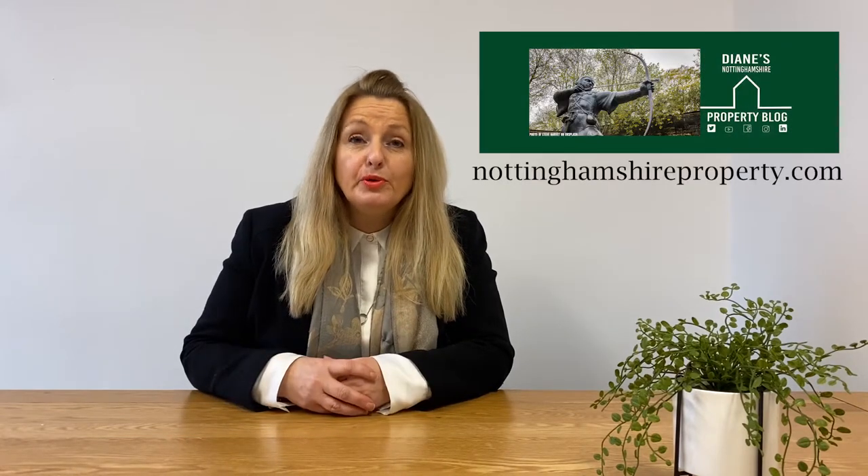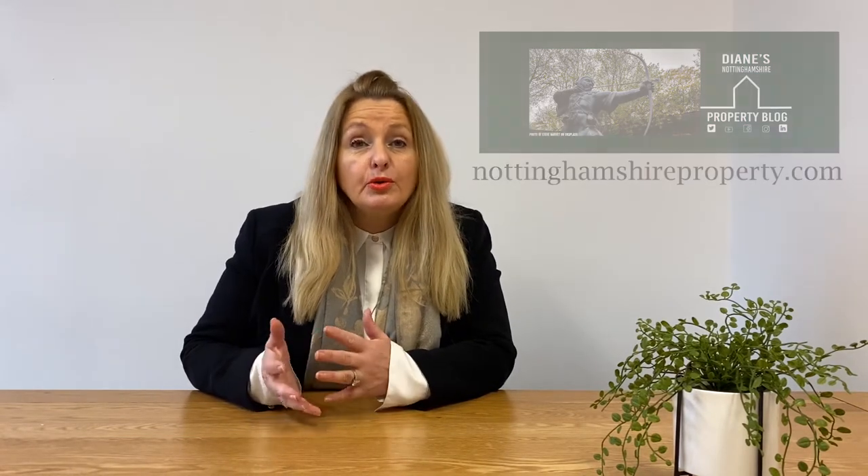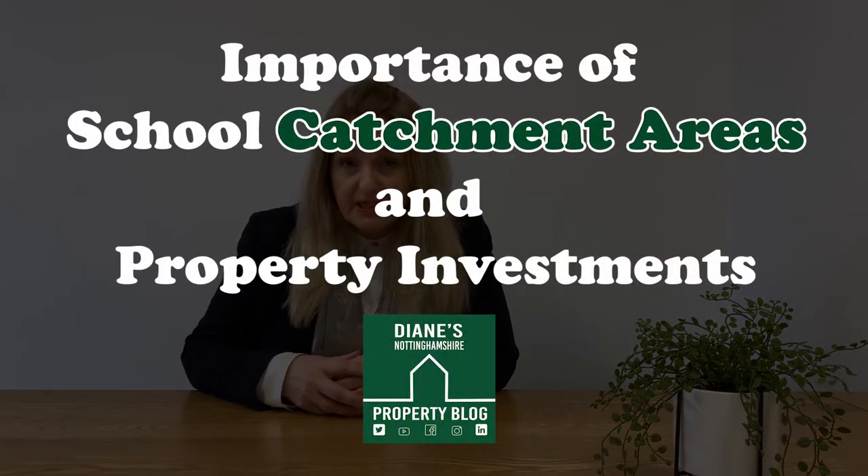Hi, I'm Diane from Diane's Nottingham's Property Blog. Today I want to give you my take on the importance of understanding school catchment areas when investing in properties.